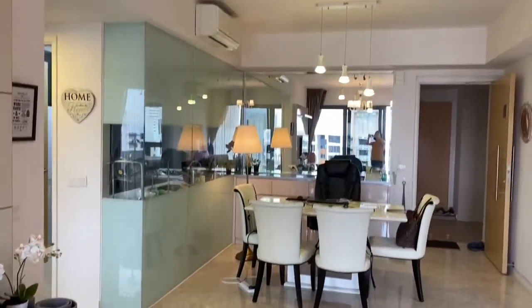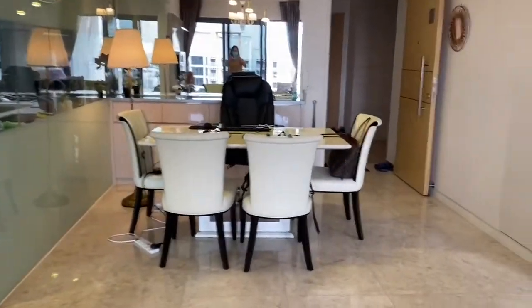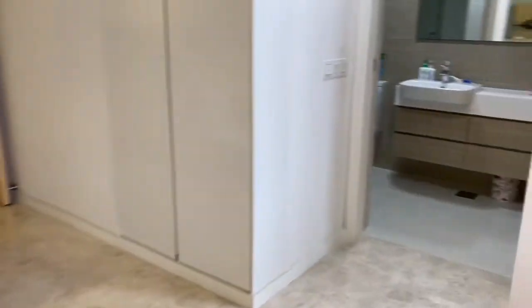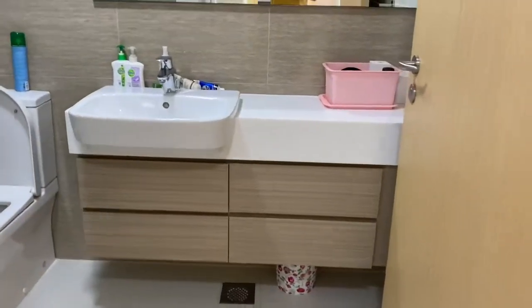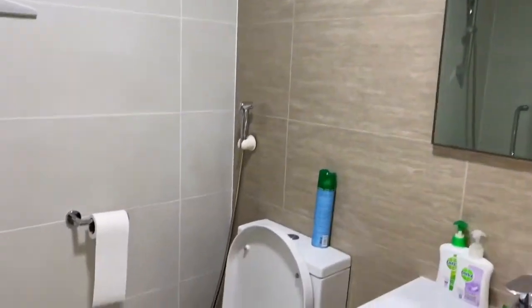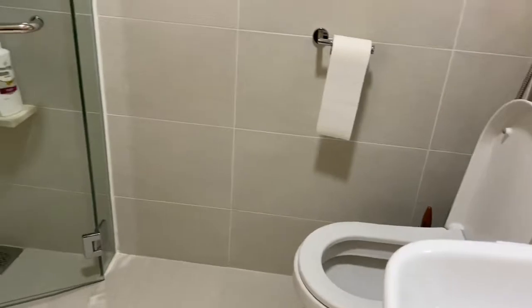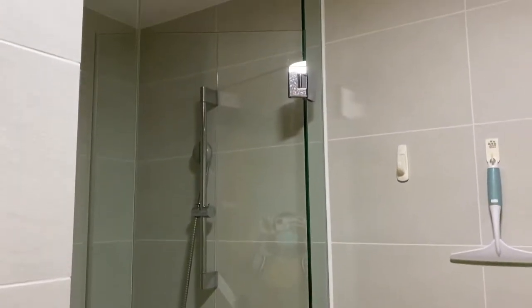All these come with designer lighting. Let's turn right to the common bedroom. The tenant has also made the place look very nice.